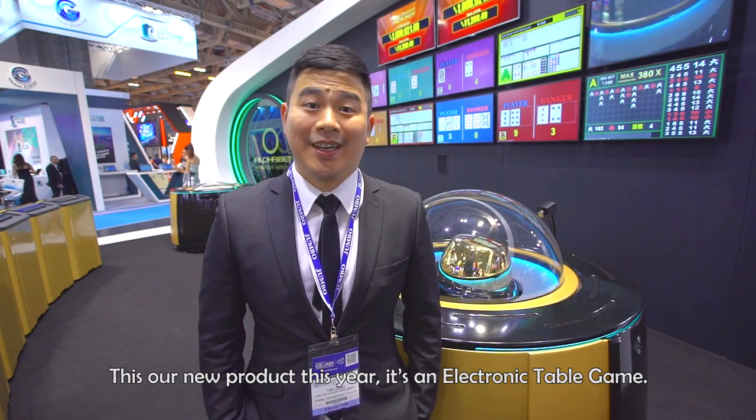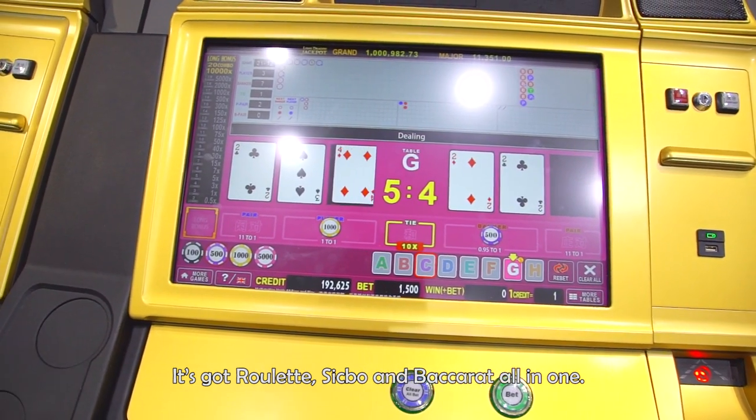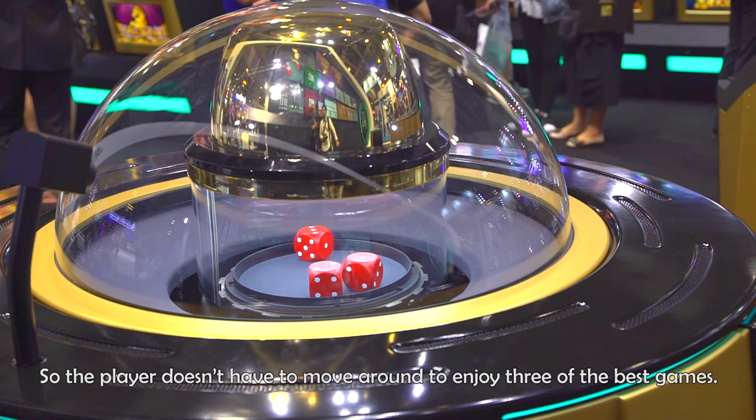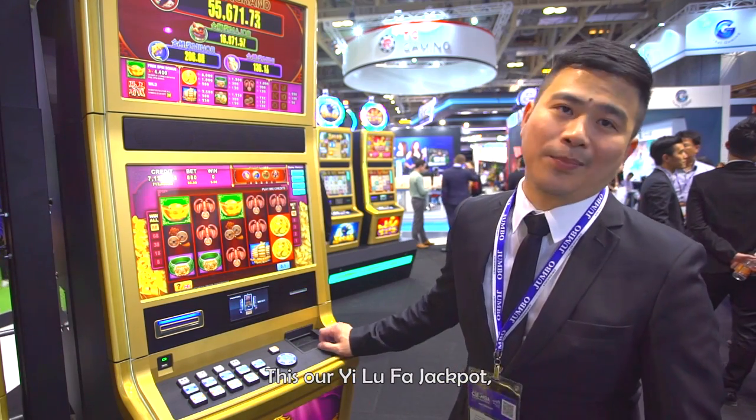This is our new product this year. It's an electronic table game with roulette, sic bo, and baccarat all in one, so the players don't have to move around to enjoy three of the best games. This is our Yilufa jackpot.